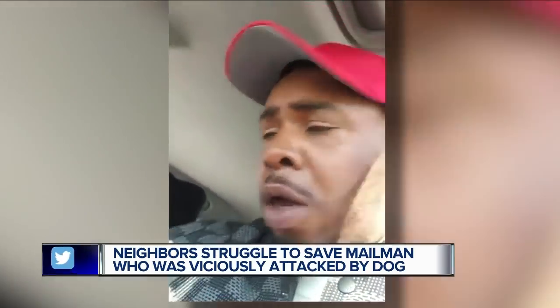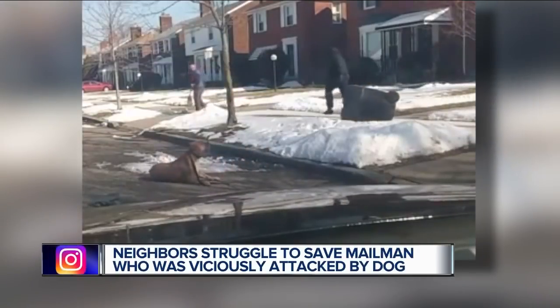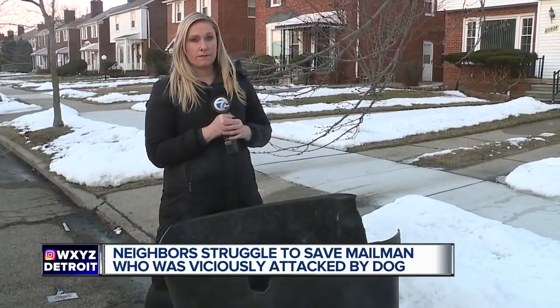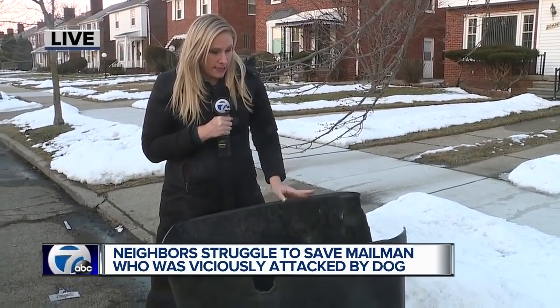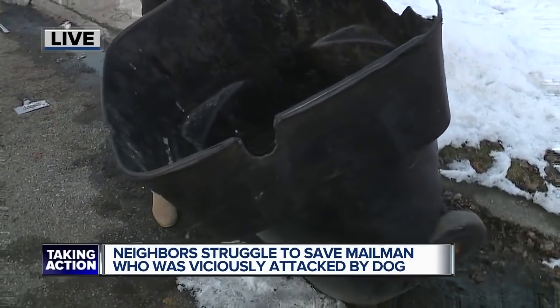You can hear the mail carrier saying he's not going anywhere, and neighbors thanking each other. You can actually see this is that trash bin that was used to try to get the dog off the mail carrier — you can see it's pretty damaged, and yet that dog still held on.